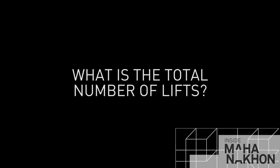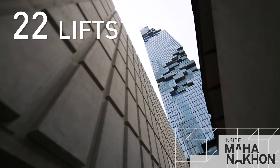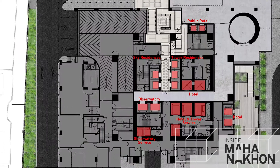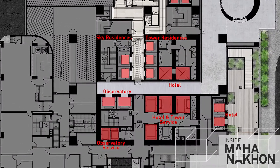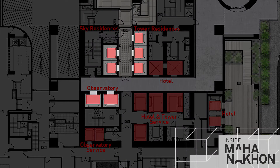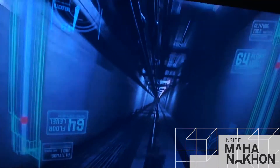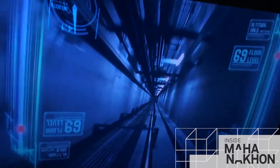Total number of lifts in Mahanakorn Tower: the main tower itself has 22 lifts. The fastest lifts go to the sky residences, the tower residences, and the sky observatory. These move at a speed of 8 metres per second — going all the way from the base of the tower to the top in 39 seconds, which is very fast. There's a total of seven of these high-speed lifts.